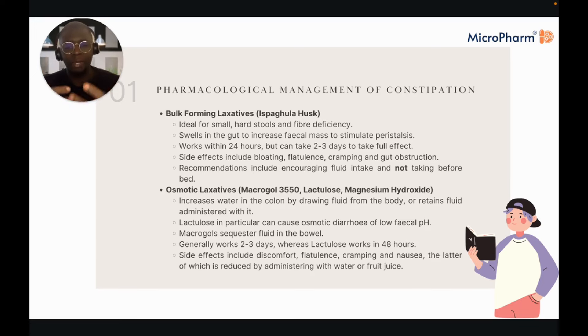Osmotic laxatives — your standard macrogol and lactulose — work by increasing water in the colon by drawing fluid from the body or retaining fluid administered with it. These are sugars that swell with lots of water to help pass everything through. Lactulose in particular can cause osmotic diarrhoea and low faecal pH. These work within two to three days, though lactulose works in 48 hours.